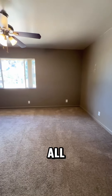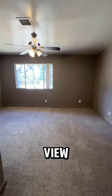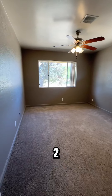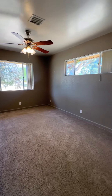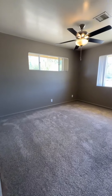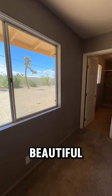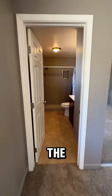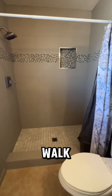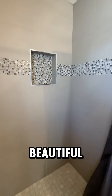All three bedrooms are very large in size and they all have a great view. Here's bedroom number one, bedroom number two, and then here is the primary bedroom. Take a look at that view to your backyard — absolutely beautiful. The ensuite has a gorgeous walk-in shower with the same floor-to-ceiling tile.